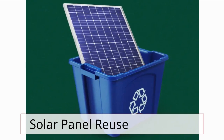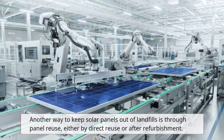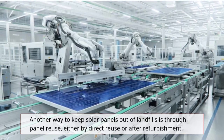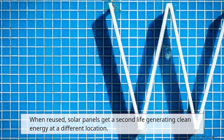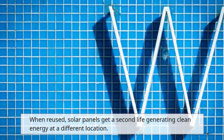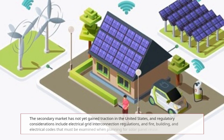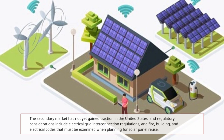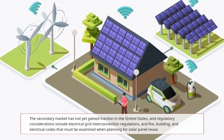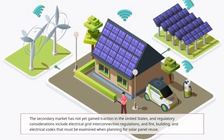Another way to keep solar panels out of landfills is through panel reuse, either by direct reuse or after refurbishment. When reused, solar panels get a second life generating clean energy at a different location. The secondary market has not yet gained traction in the United States, and regulatory considerations include electrical grid interconnection regulations, and fire, building, and electrical codes that must be examined when planning for solar panel reuse.